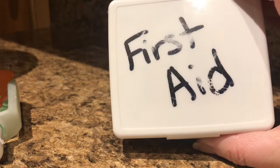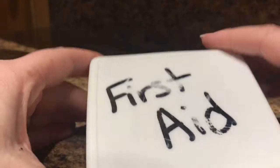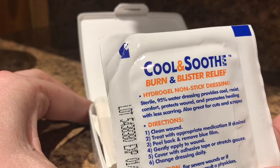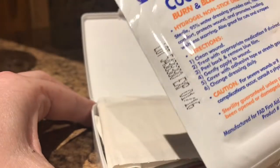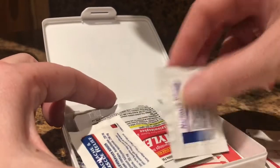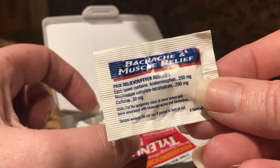Inside the kit, we have a Johnson and Johnson — I'm pretty sure I had it from when the kids were little — or an Equate brand. Opening it up, you're going to get a burn and blister relief. We just carry one; hope you don't have to use it. We have a bigger band-aid that works better with blisters on the back of the heels. We also have some small packets — backache, muscle relief, and extra strength Tylenol.